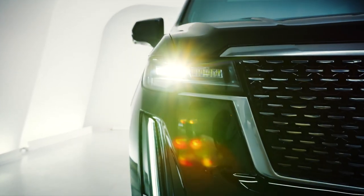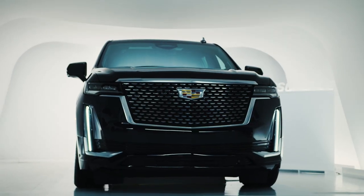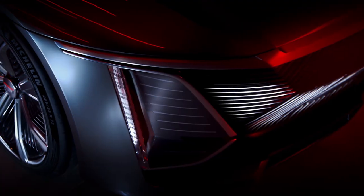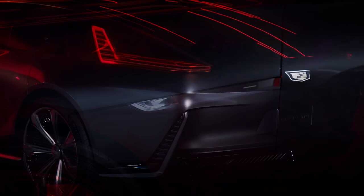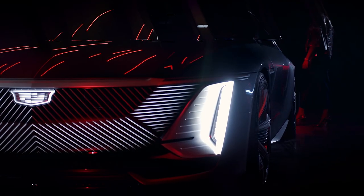If there's one thing people have been talking about for years, it's the fact that Cadillacs are sold at a price that is too low. This issue has been resolved with the launch of the company's newest flagship product, the Celestic, and it will demand an excessive amount of money. Let's look at this ultra-luxurious Cadillac Celestic EV and how this high-end flagship sedan will be launched soon.